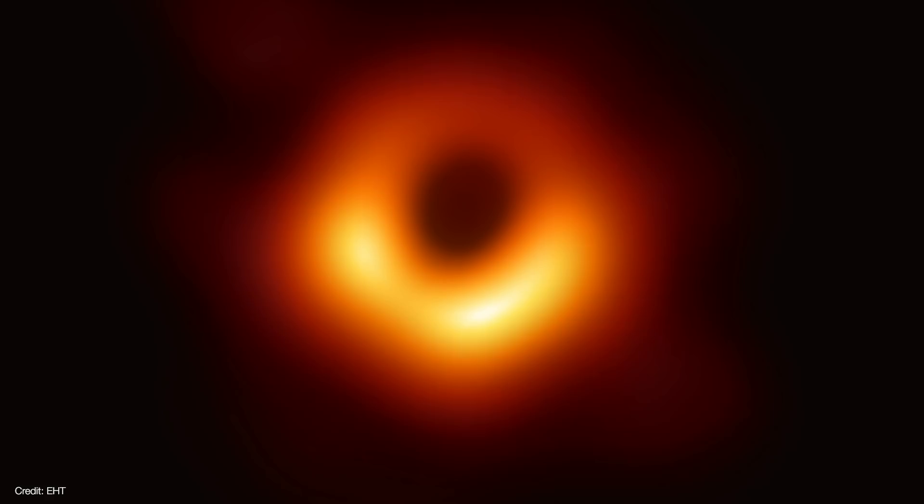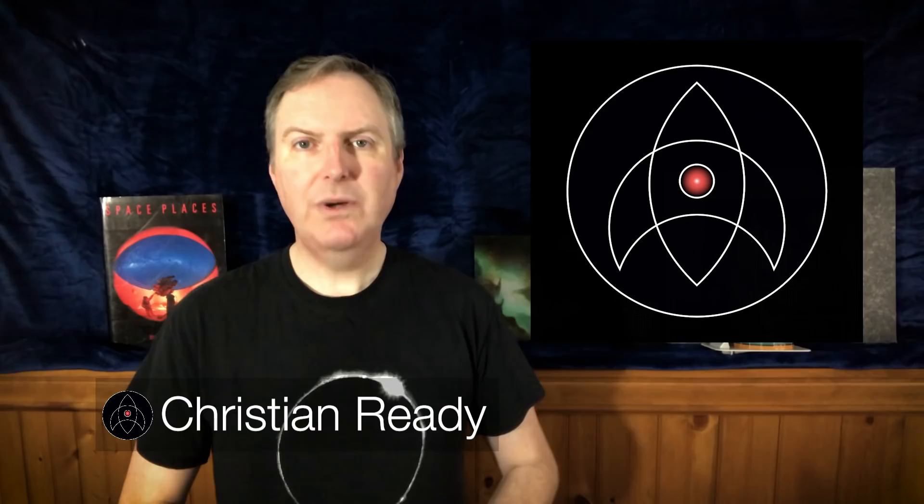It's been a month since the Event Horizon team released this spectacular image of the black hole at M87. Looking at it, I cannot help but be impressed with the amount of effort it took to create this high-resolution image — in fact, the highest resolution image ever created. It's also been a little bit of an obsession of mine to really understand exactly what it is we are seeing and what we are not seeing in this image. So let's take a deep look into the abyss, to the very edge of space and time as we know it.